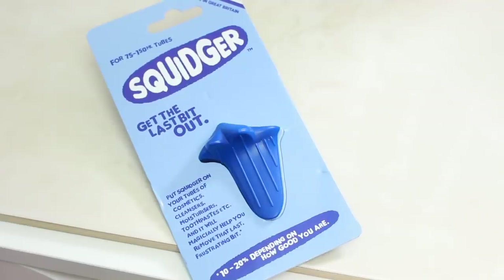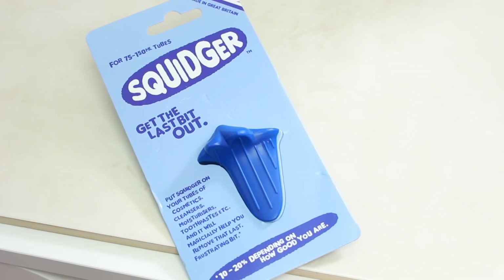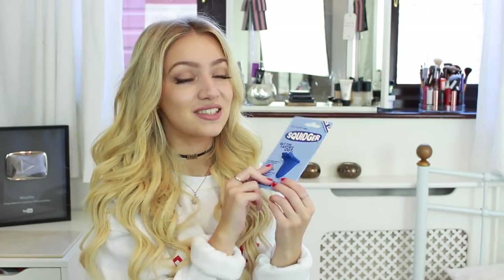The next thing is the Squidger — it gets the last bit out. What you do is clamp it on your makeup or toothpaste and it gets the last bit that's always stuck at the end out, so you can actually use it. That's great especially if you're a big makeup fan, because we never want to throw anything away — we want to get that last little mil out. That's probably one of the best inventions I've come across.